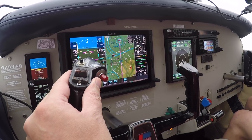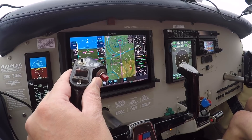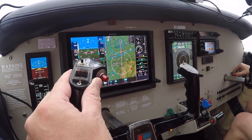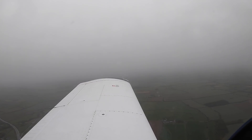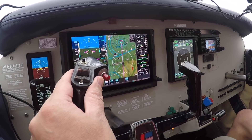Tower, good morning. N101DW with you, just about to enter the zone, squawking 2Z, D4, runway 23. N101DW, D-OMTAR, report left base runway 23. Report left base, 1DW.